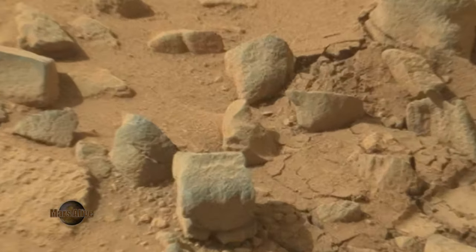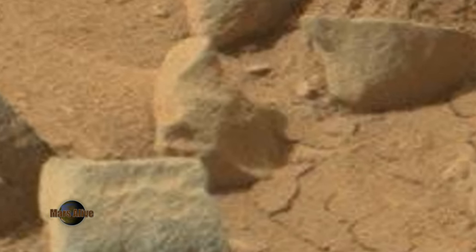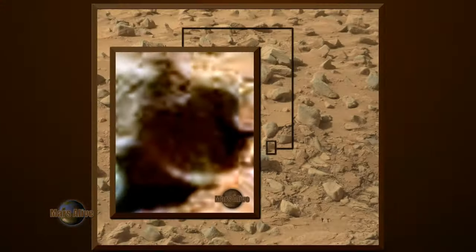Let's take a look at the raw image from NASA. By enhancing the image, we can see what looks like a tiny furry being that seems to have come up from underground to observe the alien craft from Earth.